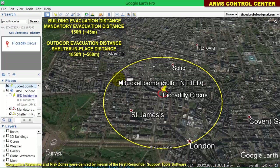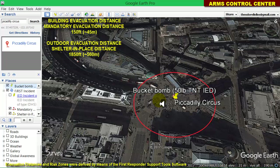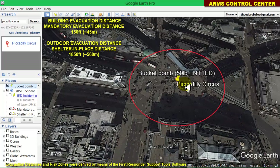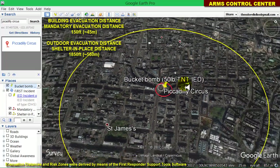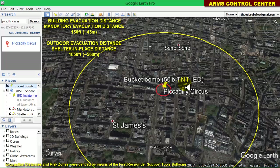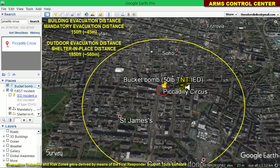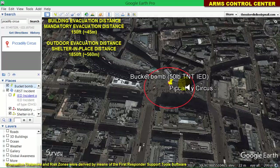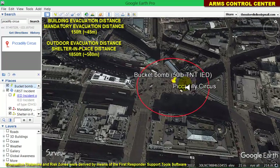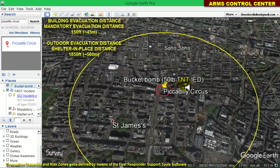The yellow circular zone indicates the outdoor evacuation distance, while the red circular zone indicates the building evacuation distance. Building evacuation distances apply to people who are inside buildings, while outdoor evacuation distances apply to people who are outdoors — in the streets or in an open field. Another interpretation of these distances is that the building evacuation distance, the red circular zone, is a mandatory evacuation distance, while the outdoor evacuation distance, the yellow zone, is a shelter-in-place distance.